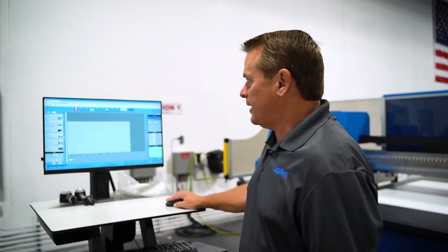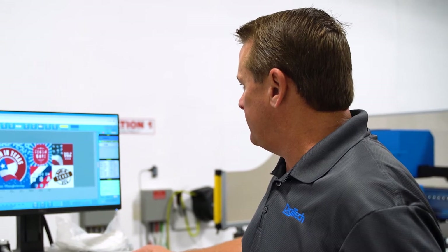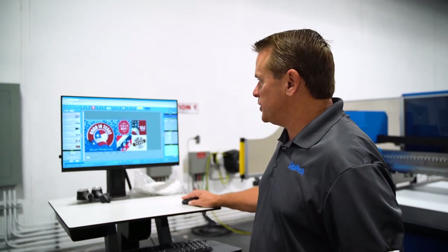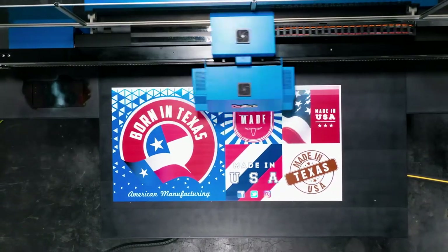Just to show you how easy it is to use the printer: pull in a file, go to the mode, pick a job, select the mode you want to use, set the resolution, and push print. The printer is ready to go at that point.